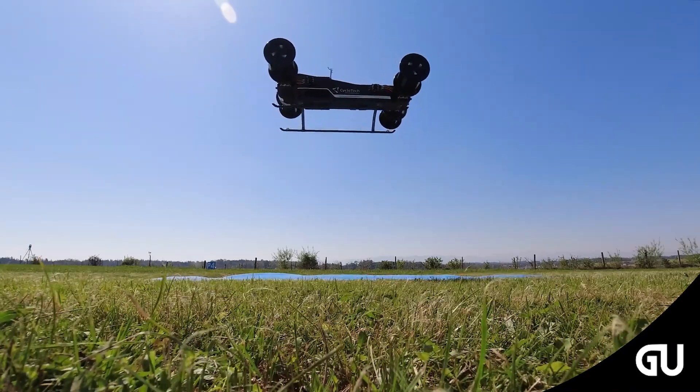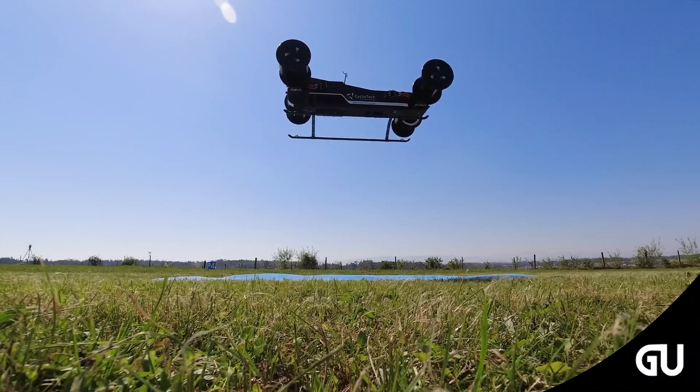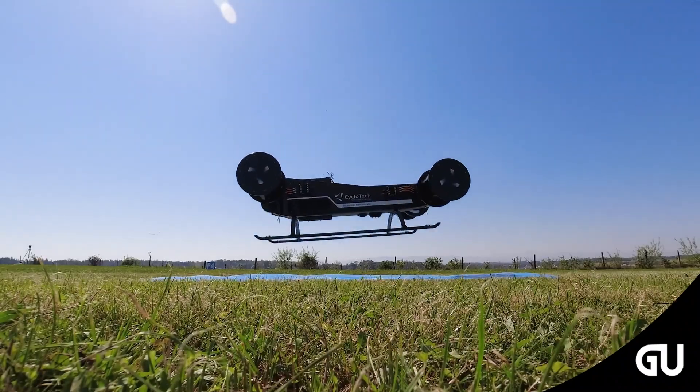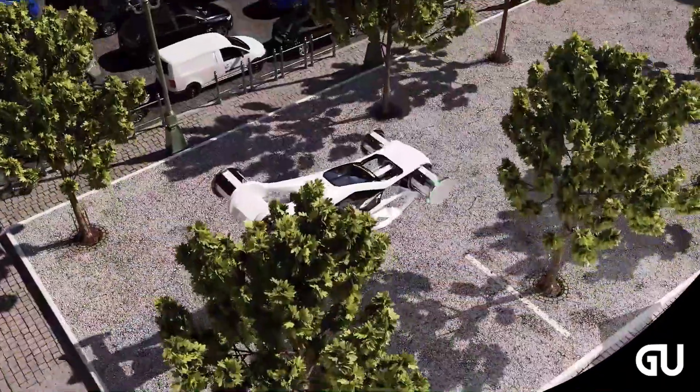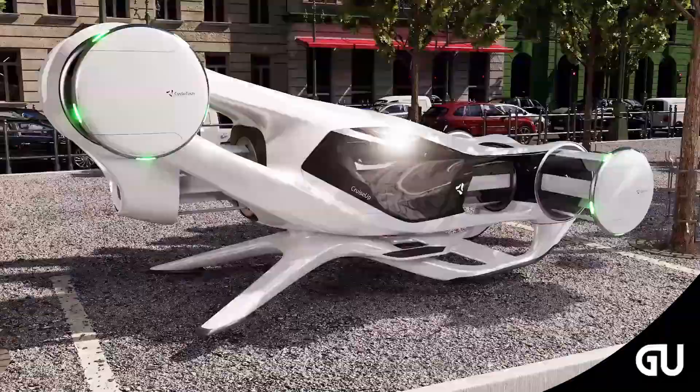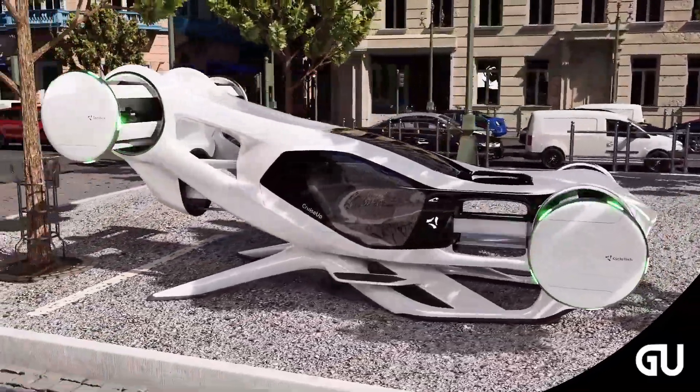The company reveals that the size of the Cruise-Up is only 50% bigger than current automobiles and smaller than most eVTOL air taxi concept designs. This means the aircraft can use existing infrastructure to land, such as a private driveway, landing pads, or unprepared open spaces.